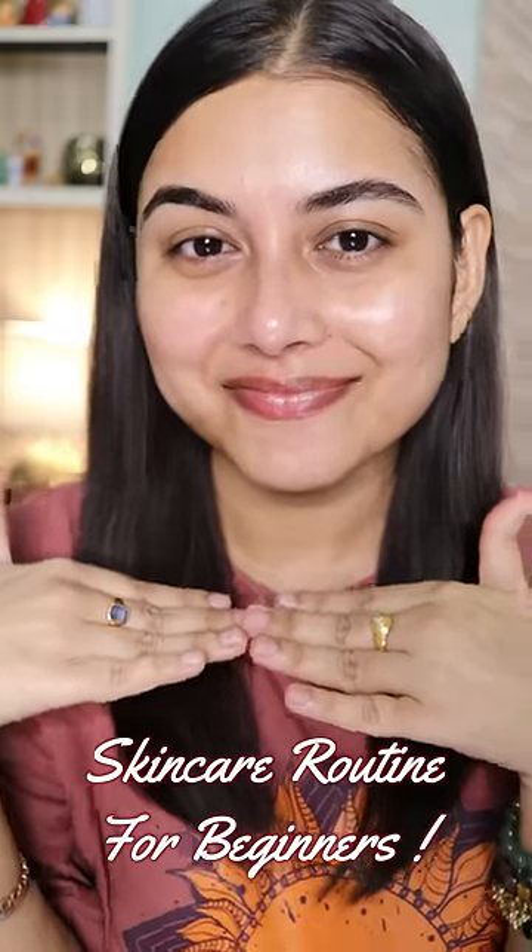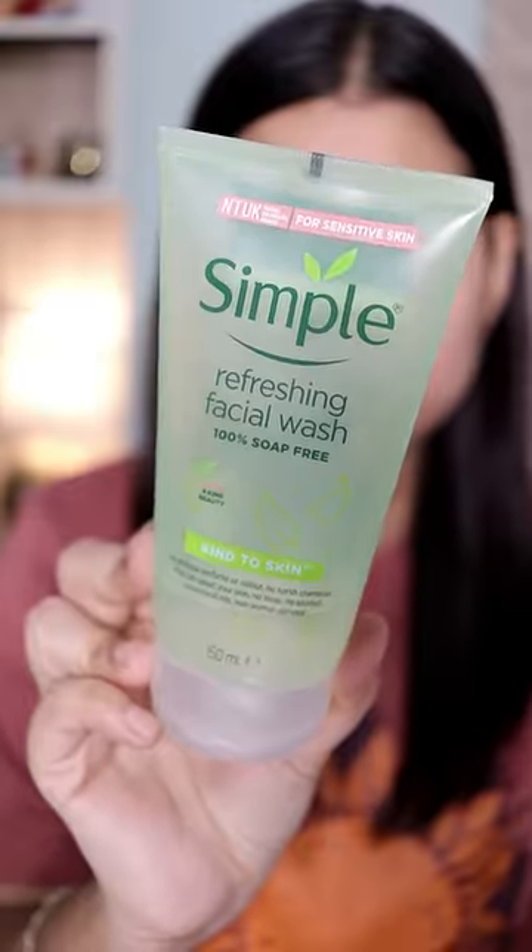Hey everyone, today I'll be sharing with you a skincare routine for beginners, so let's go. I kept everything under budget so that you guys can find it helpful, and I'm starting off with a very gentle facial cleanser.